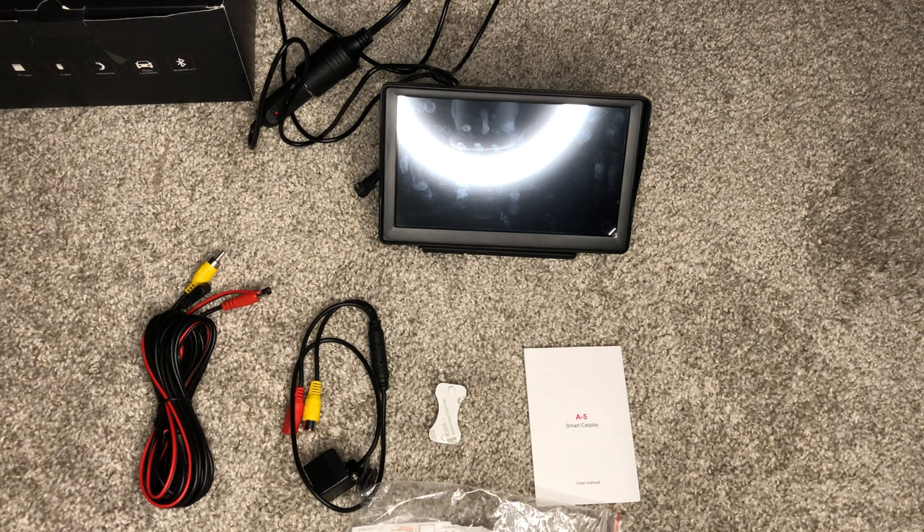I've constantly been looking for something I can use to have CarPlay in my vehicle without having to spend another $20, $30, $40, $50 — however much it costs to purchase another new vehicle or even a used vehicle.